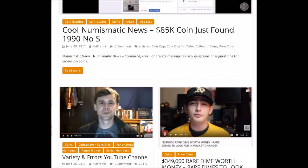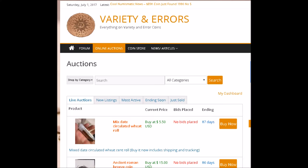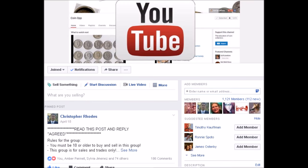We do have a website — it is VarietyErrors.com. We have a lot of interesting and fun stuff going on over there. We do have a forum, an auction side, articles and videos and all kinds of fun stuff. Definitely go check out our website. You can always find myself or Robert Lawson in the CoinOp group on Facebook, or in the CoinOp sales group on Facebook, which is an excellent place to buy, sell, and trade coins.